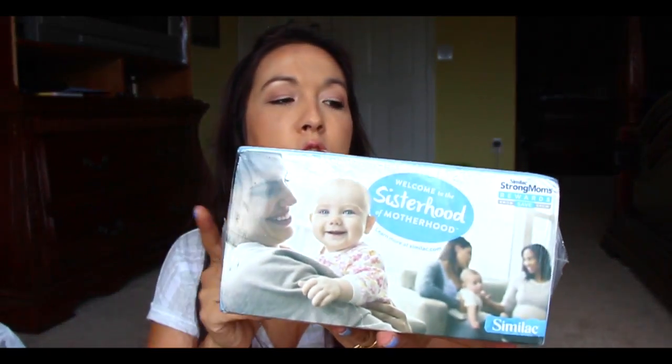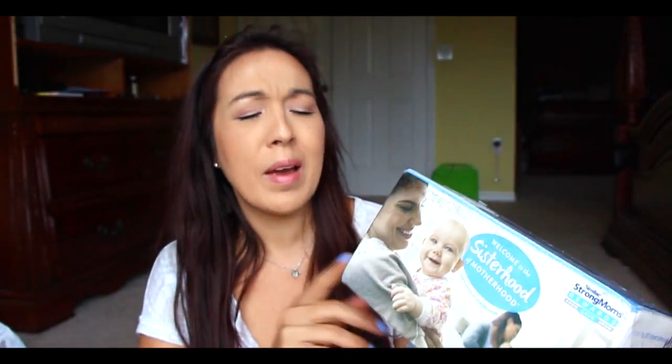So I have this Similac Strong Moms. I don't even know how I get this because my daughter's five — I don't recall signing up for any of this stuff, but somehow it's here. The last time I got something like this it was from Enfamil, and I gave it to a friend of mine who just had a baby, so I might do the same thing.